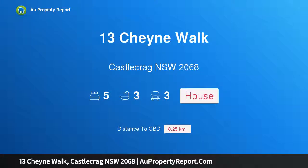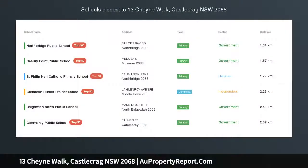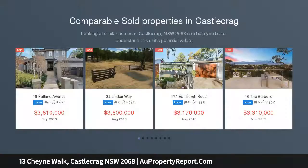Hi, I am glad to introduce Property 13 Cheyne Walk, Castlecrag NSW 2068 — relaxed waterfront reserve luxury, captivating Middle Harbour views, transformed by a designer's touch.